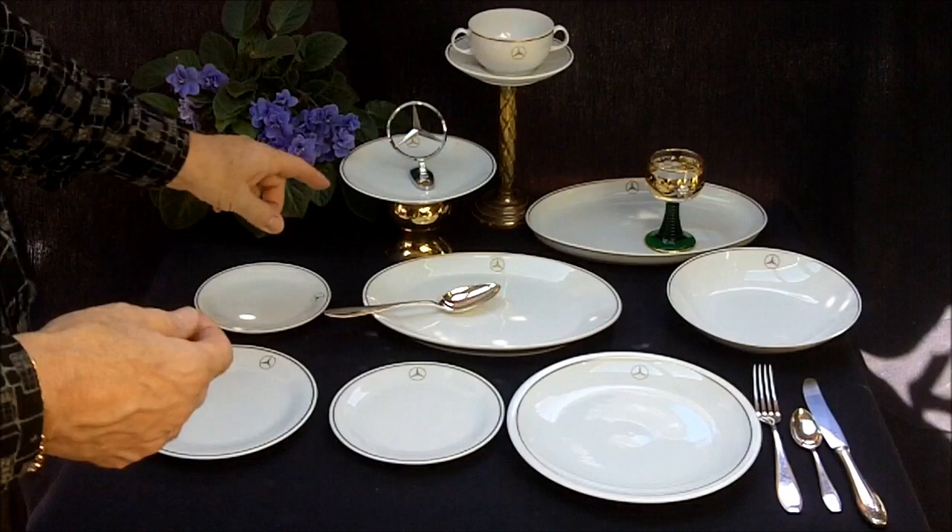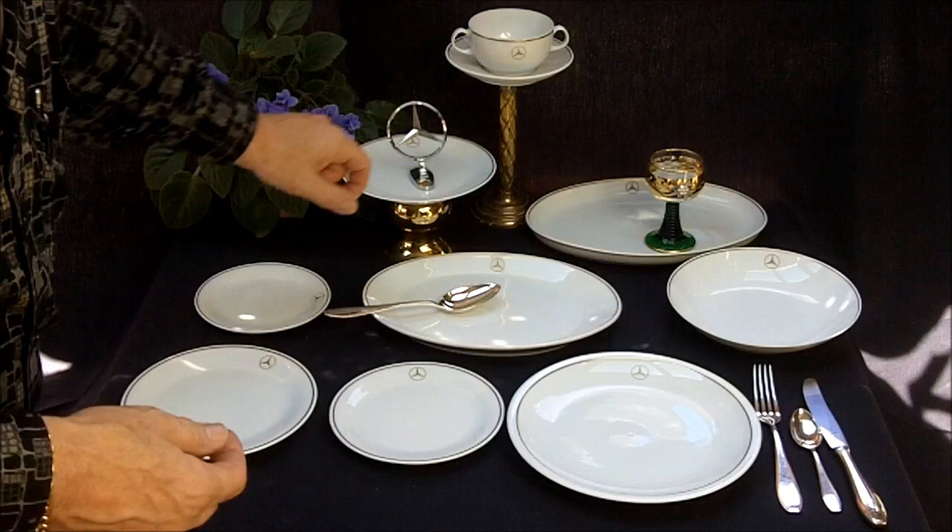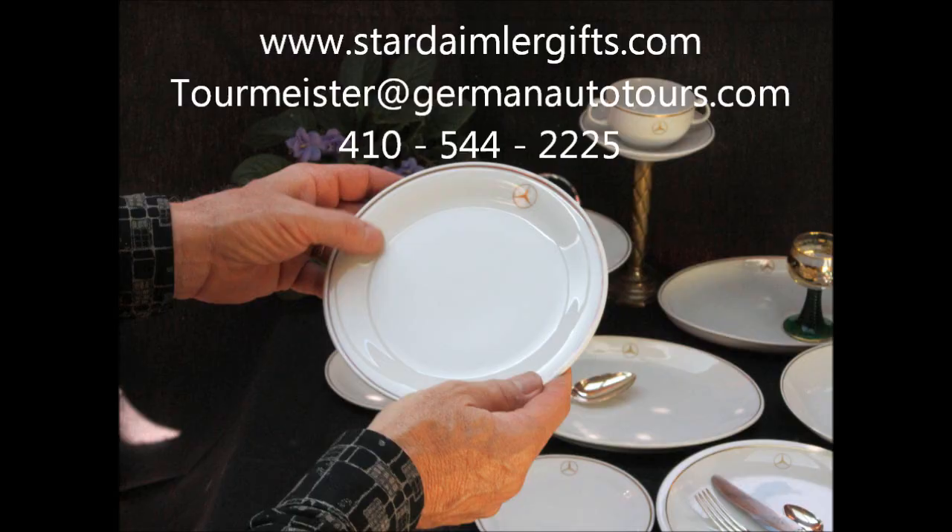Here's a soup cup - a double-handled soup cup. We mounted a little brass base, something decorative, a little gift idea. Here's another bread plate, a little different style, mounted on a brass plate.